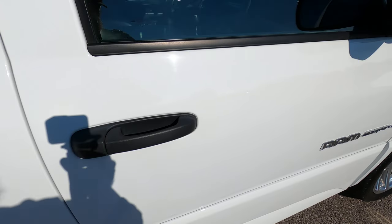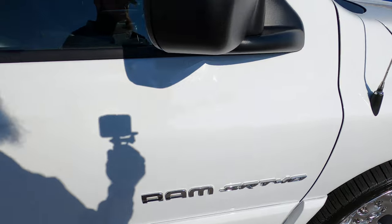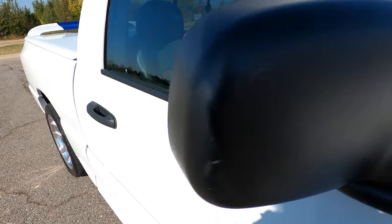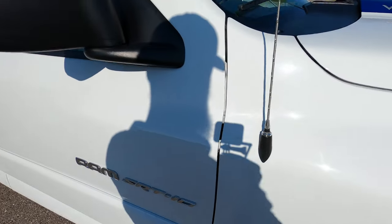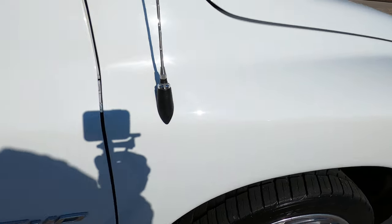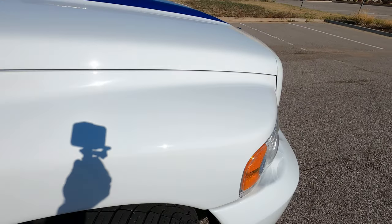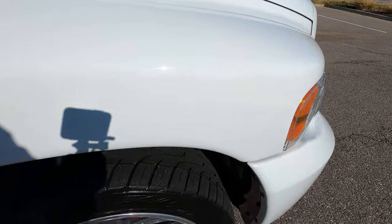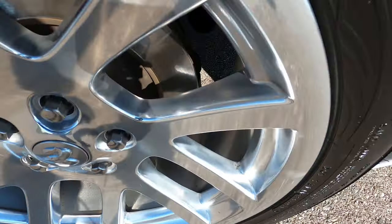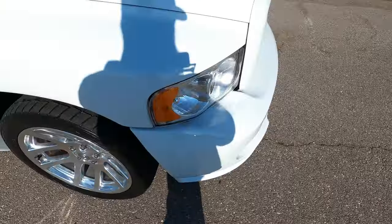The passenger door has no scratches, scuffs, or marks. The mirror does have just a couple of small imperfections on the outside, but really pretty negligible — nothing stands out. The front passenger fender has no marks, chips, scratches, or scuffs — it looks super clean. And the front passenger wheel is perfect, just like all the others.